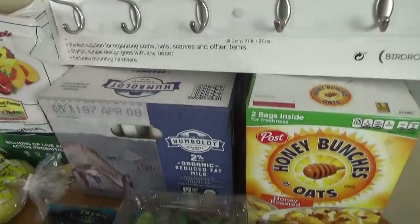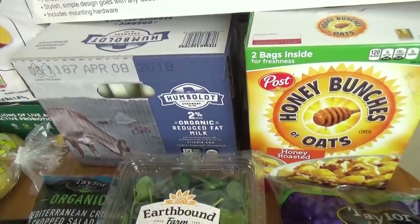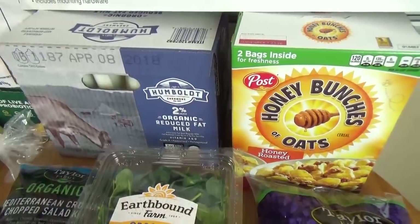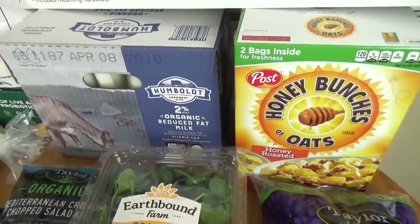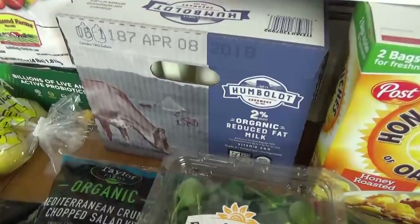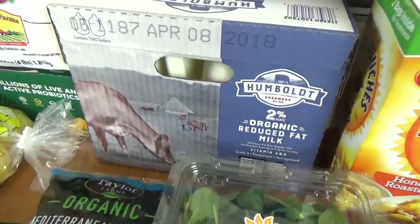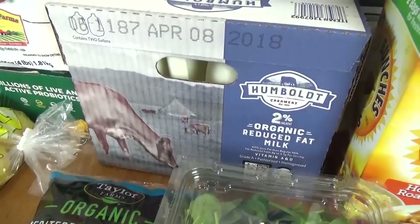We also got a double pack of the Honey Bunches of Oats. The kids tried this for the first time last time and they really liked it, so I definitely wanted to get another box while it was still on sale. We also stocked up on milk, of course, for the cereal and other things. This is a double pack of 2% milk.